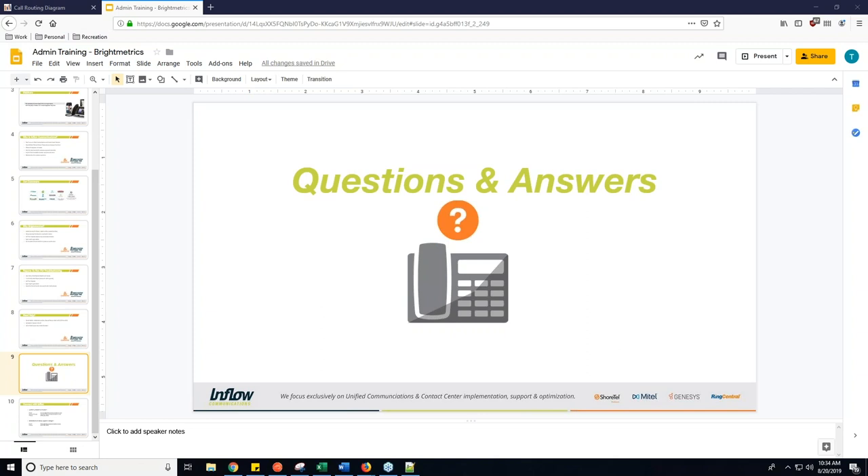Also: is this webinar available to review later for those who arrived late? Yes — this will be uploaded to our YouTube channel; if you search for Inflow Communications it will be there, and it will also be available on our website. This was a two-parter: we did a log troubleshooting and how to read the NCC logs last month. Both will be available, and I'd highly recommend them as a two-parter because it will paint the full picture of what you can do to troubleshoot call issues.